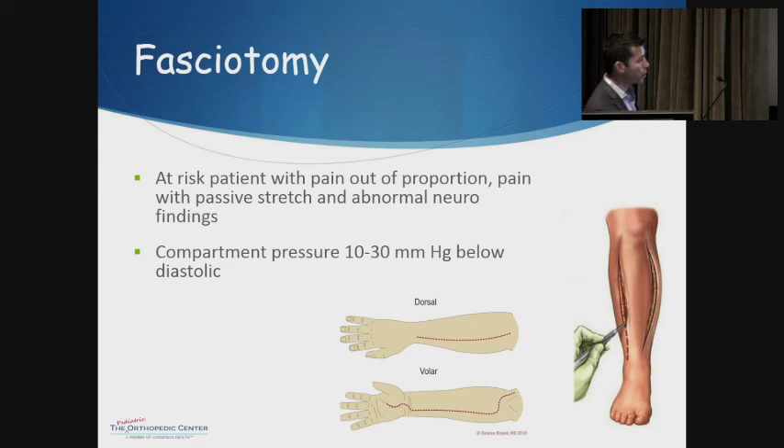Unfortunately, the only way to treat compartment syndrome is to open up all of the fascia for the various compartments. The forearm and leg are the most common locations. For forearm compartment syndrome, make an incision basically from the elbow down to the wrist — stem to stern — to open the fascia around those muscles, and similarly on the volar side. For the leg, you need to make two incisions — one medial and one lateral — so you can open all compartments, allowing those muscles room to breathe and restoring circulation.